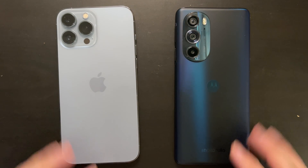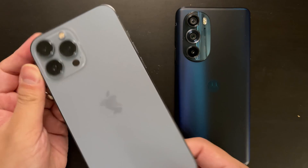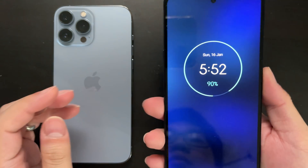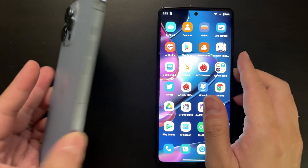Hey guys, welcome back to Golden Reviewer. Here I have the iPhone 13 Pro Max with Apple A15 chip and the Moto HX30 with Snapdragon 8 Gen 1 chip. This will be a comparison of two of the major flagship SoCs of 2022.